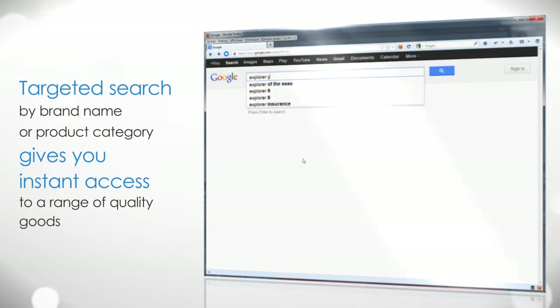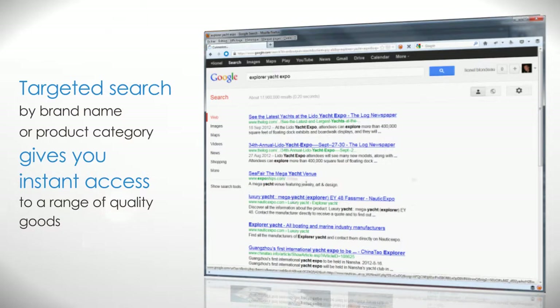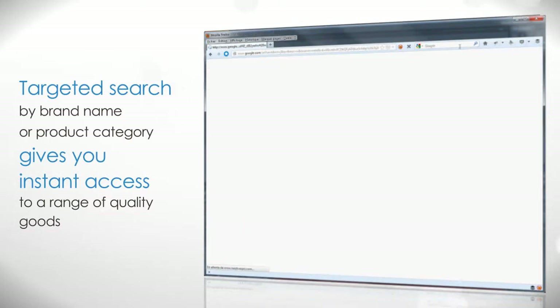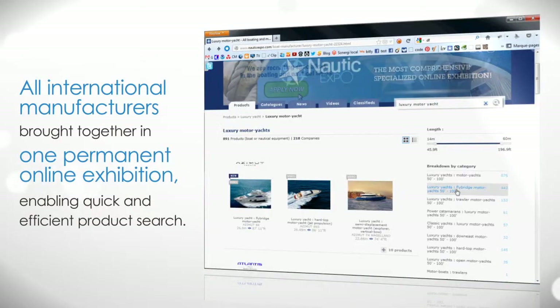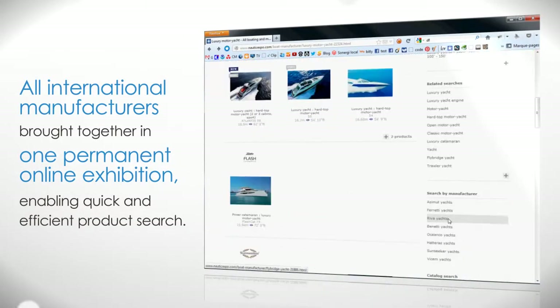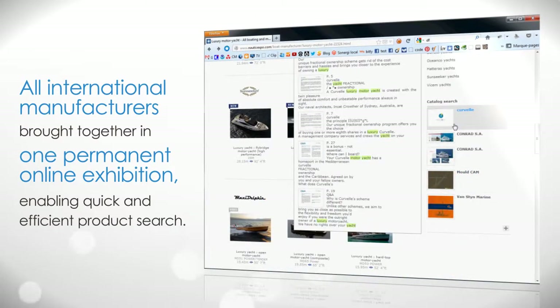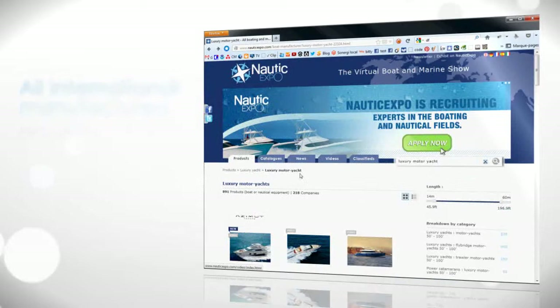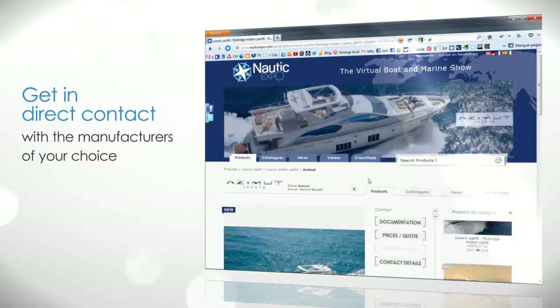Targeted search by brand name or category gives you instant access to a range of quality goods. All international manufacturers are brought together in one permanent online exhibition, enabling quick and efficient product search. Get in direct contact with the manufacturers of your choice.